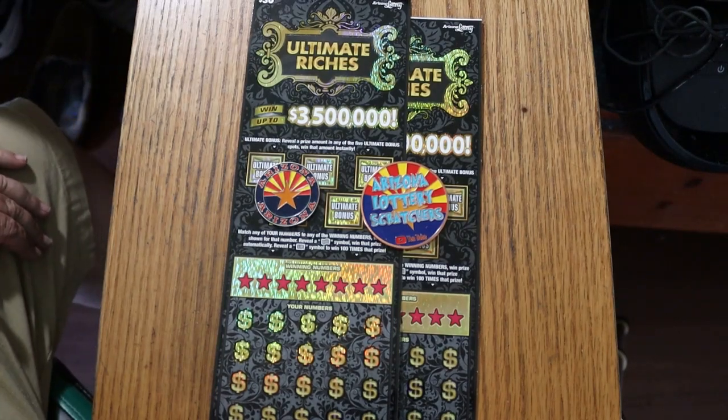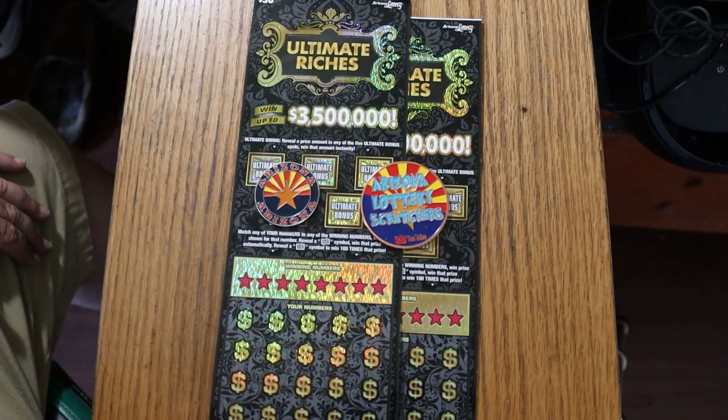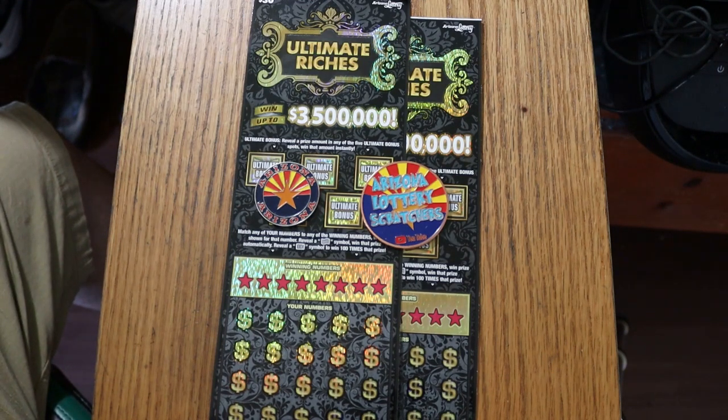What's up YouTube? AZ Scratchers here with another little scratching session. Today we've got a pair of the newest $30 tickets — the $30 Ultimate Riches.